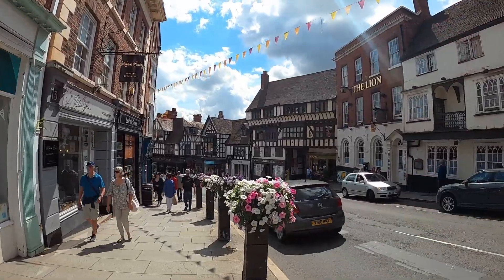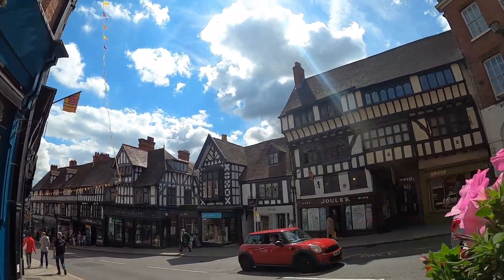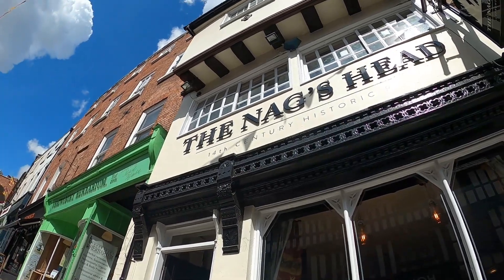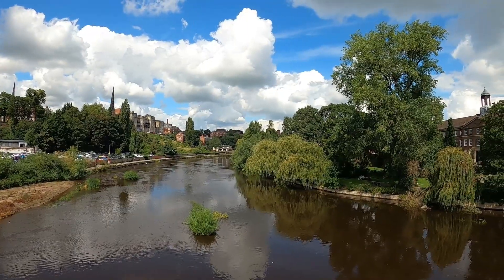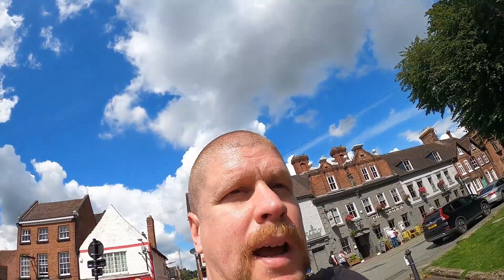Seems like a lot more independent shops around here. It's a very nice historic part of the town. And there's a 14th century historic pub — there you go. Bit ironic that it's surrounded mainly by pubs and wine bars and stuff now.